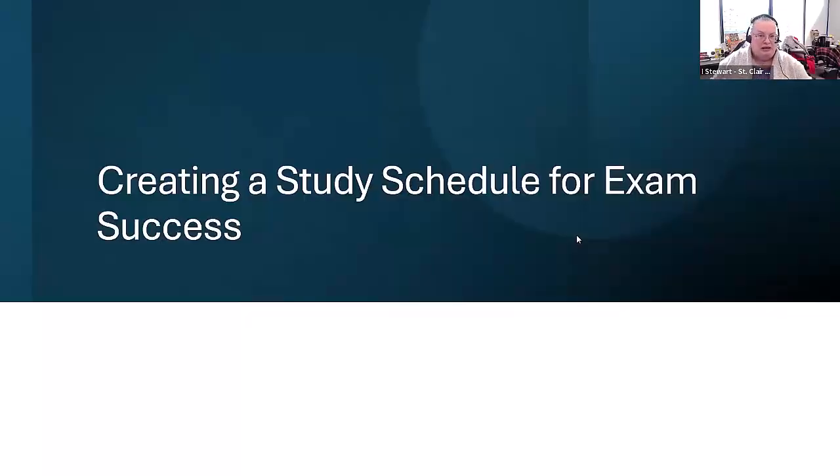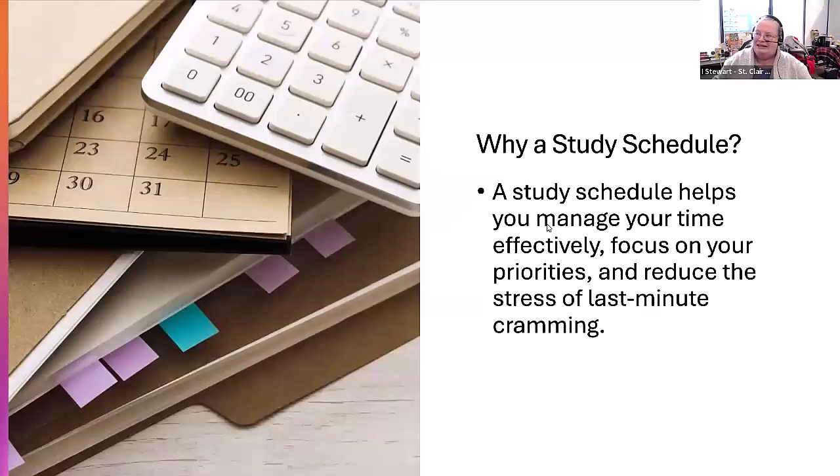The first step to preparing for exams is to create a study schedule. A study schedule is going to help you manage your time effectively and focus on your priorities. This can help reduce the stress you feel as exam time approaches and hopefully will help you avoid last-minute cramming, which is mentally and physically exhausting and definitely not the best way to study.